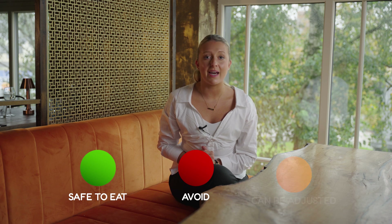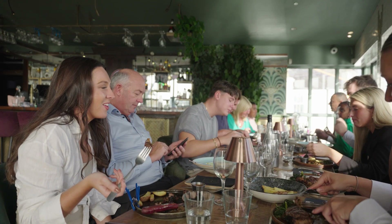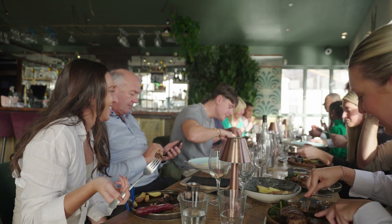Green: it's safe for you to eat. Red: you need to avoid. And Amber: it can be adjusted. Using Trustish, you can enjoy your dining experience as if you have no allergy at all.